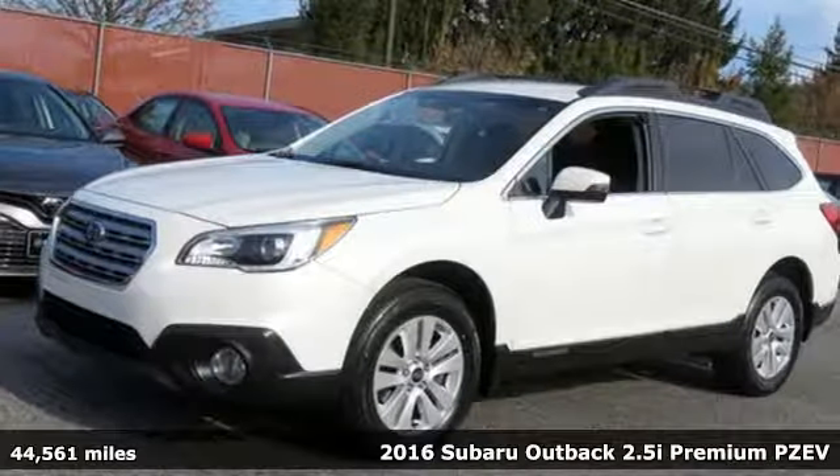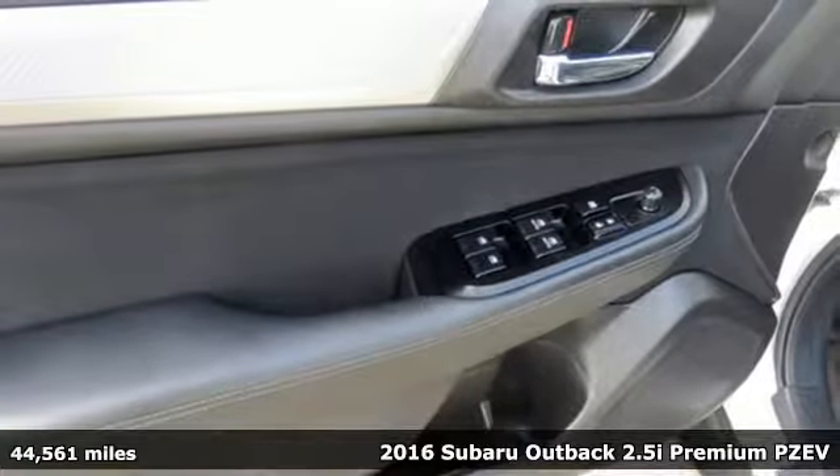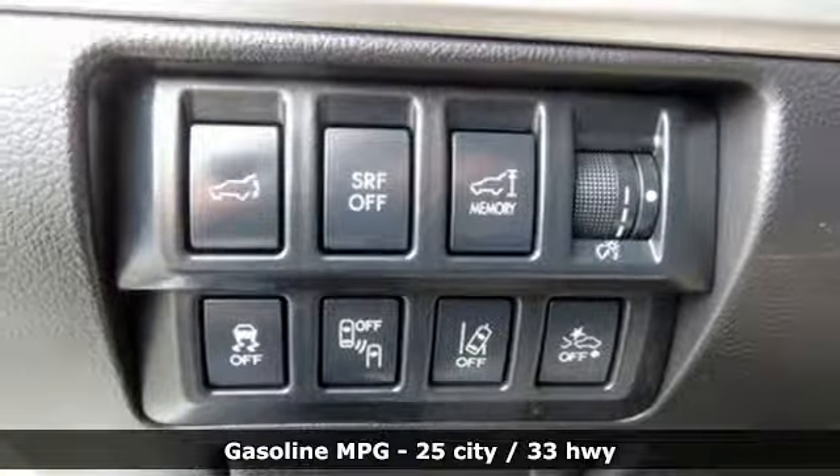Here's a 2016 Subaru Outback. Get miles of smiles with more adventure and more fun per gallon. It boasts an impressive list of features like these.